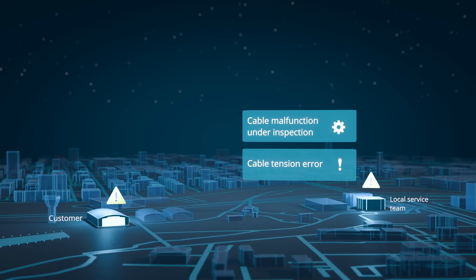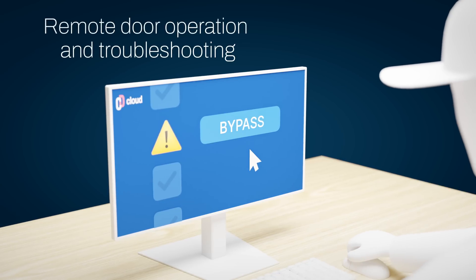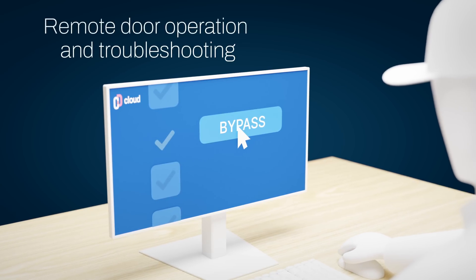For optimal efficiency, customers have the option to grant access to their cloud for local service partners, ensuring swift action through a highly secure connection.